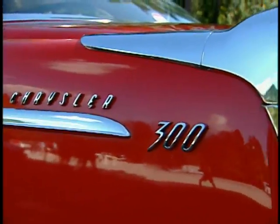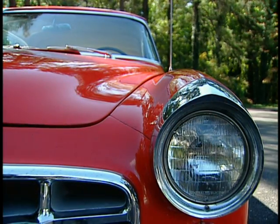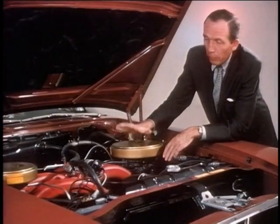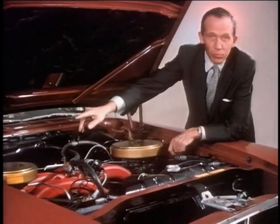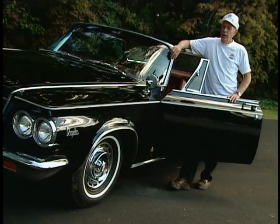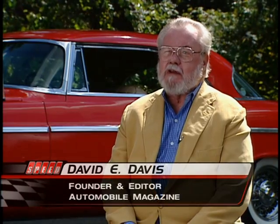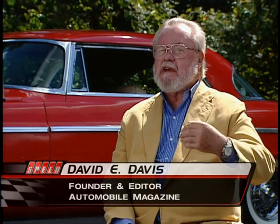Chrysler 300 restorers today give most of the credit for this magnificent car to one man's vision — Chrysler's chief engineer, Bob Roger. Bob Rogers was a very innovative gentleman. Styling and the idea of performance was his forte. He was a wonderful engineer, and as you can see in the new Chrysler 300 commercials, he was an extremely articulate spokesman. He knew how to sell a program.